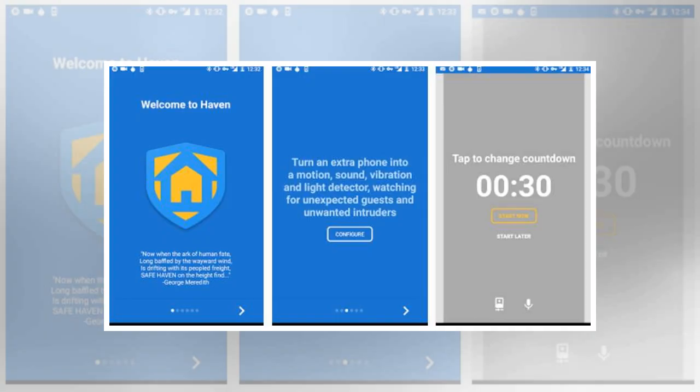Of course, Haven could be used for other things as well, such as monitoring your baby or a room in general. The best part is that the information captured by Haven is not sent to third-party servers, meaning that users won't have to worry about being spied on.